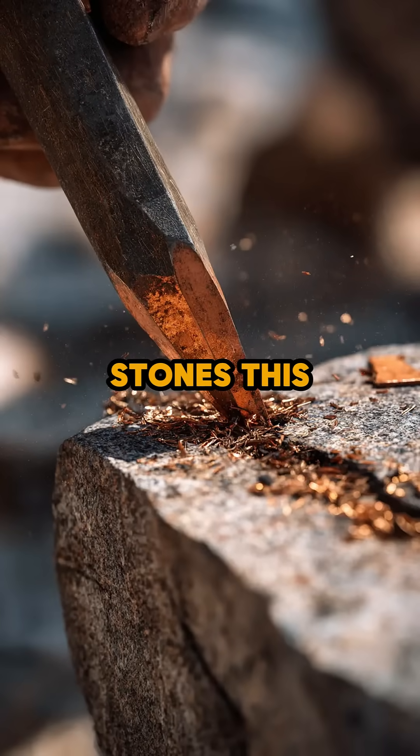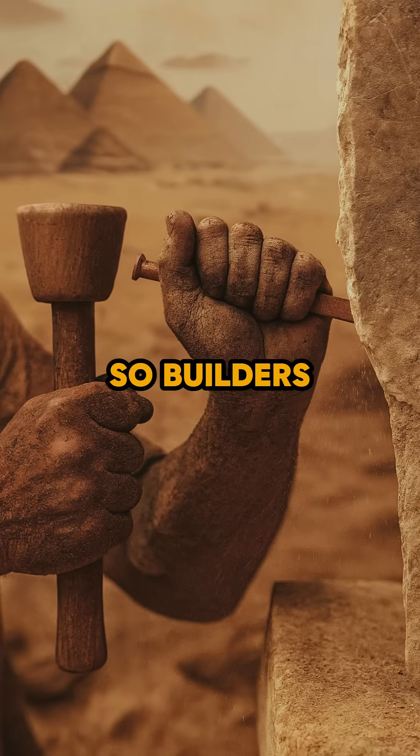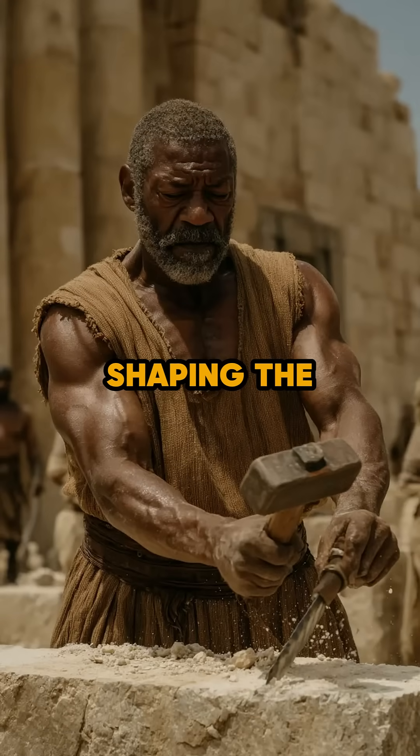But carving stones this hard was extremely difficult. The copper chisel could dull or break, and the stone could crack the wrong way. So builders worked slowly. They struck at careful angles and repeated the same motion again and again, shaping the stone over hours, or even days.